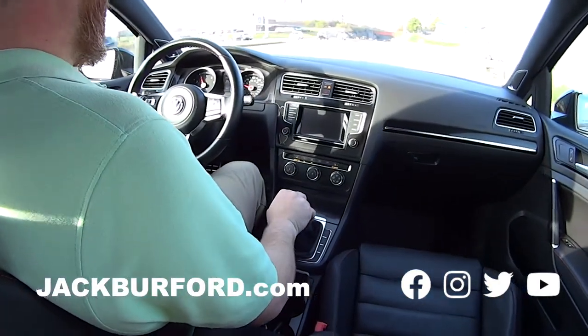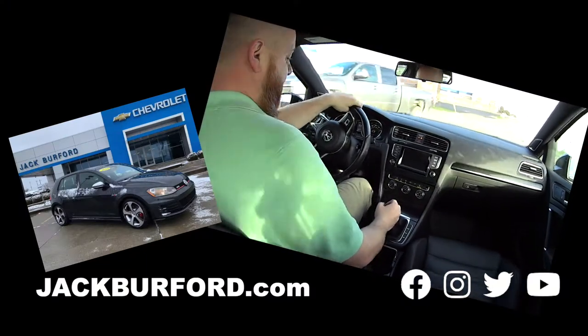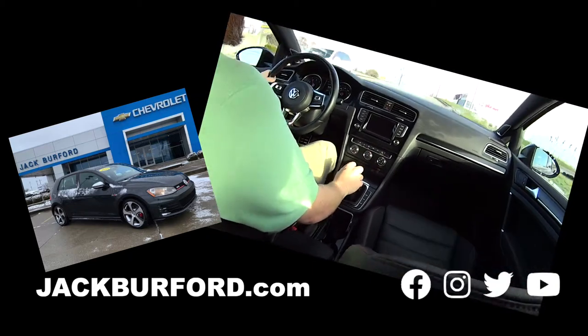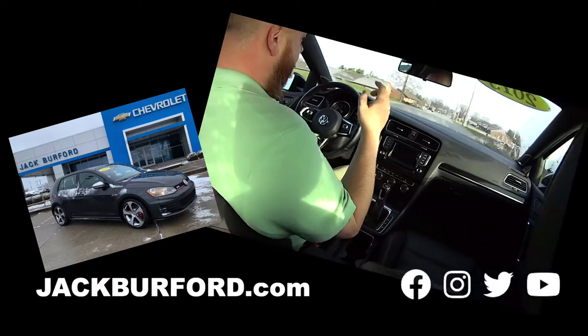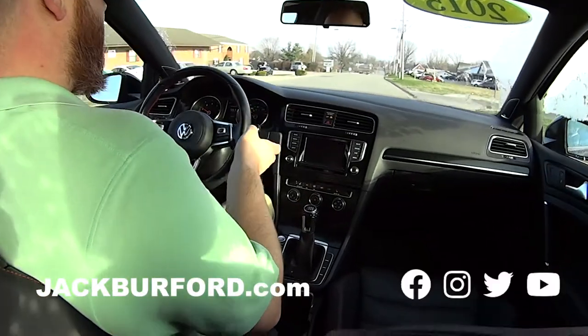We are in the legendary Volkswagen Golf GTI. Look at the shifter — I love that it's a golf ball! This is the car that originally started the hot hatch craze. My brother had one and let me tell you, you get great gas mileage in this.